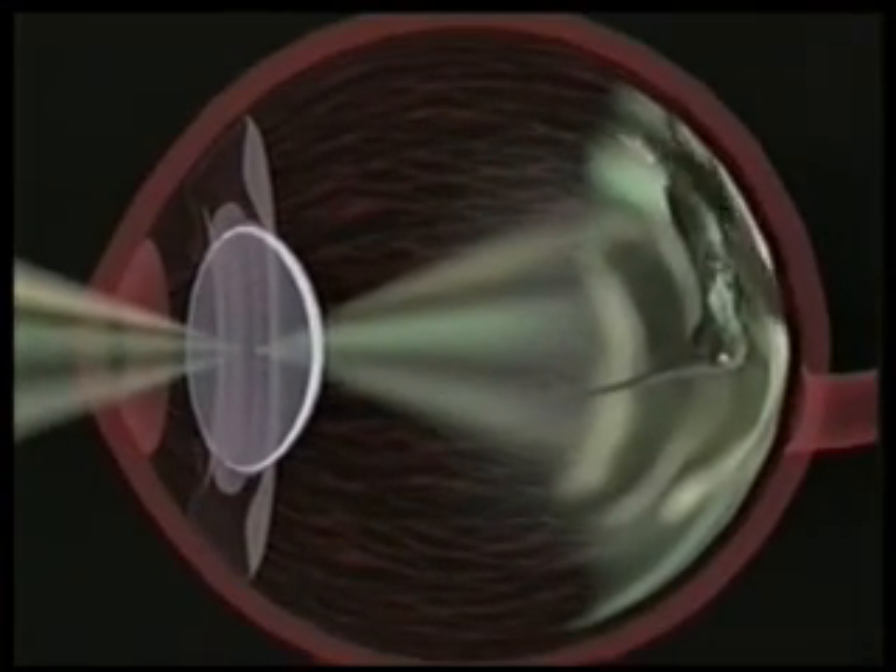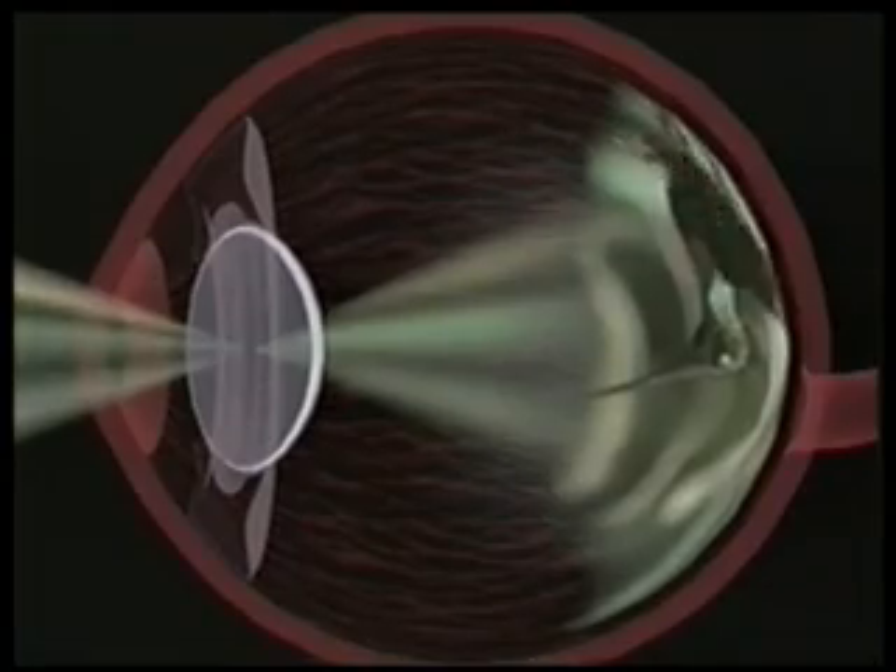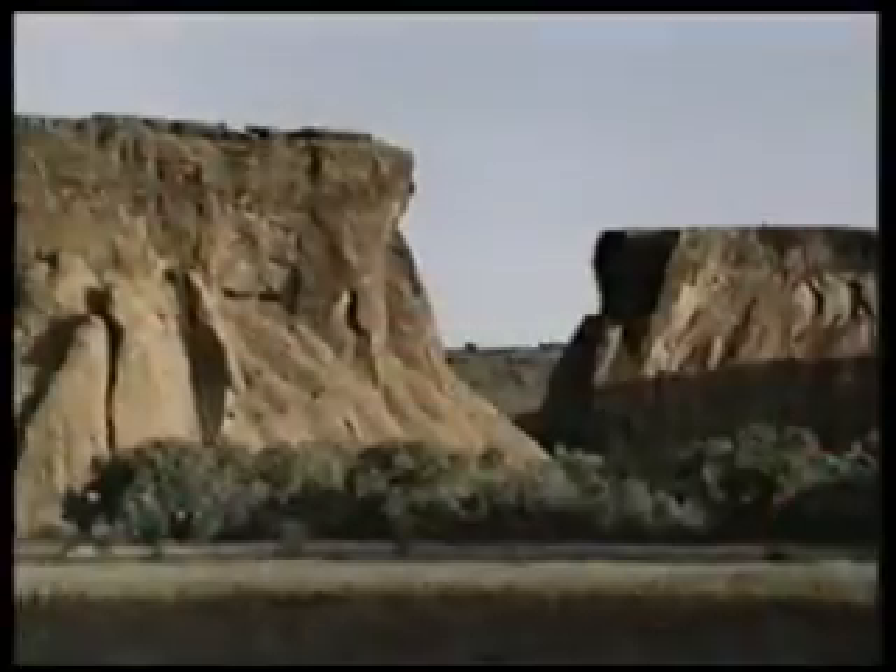The perception of color begins in the cone cells in the retina. There is a group of three main cone cells that react to particular shades of light. These are classed as the blue, green, and red cone cells. The cone cells convert these bits of color information into nerve impulses through the pigments they contain. Next, nerve cells connected to these cone cells transmit these nerve impulses to a specific area in the brain.